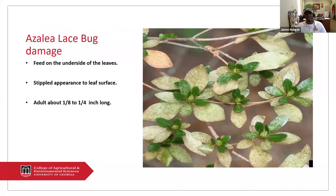Let's first talk about the Azalea lace bug. You'll see this damage — they feed on the underside of the leaves, but the damage that they're causing is going to be apparent on the upper leaf surface. There's a stippled appearance of the leaf surface. The plant may look a little chlorotic because of the adjoining cells coming together. Normally these bugs are about an eighth to a fourth of an inch long.